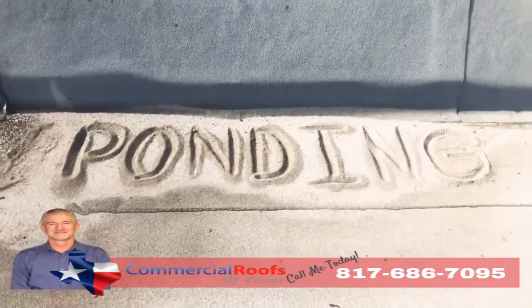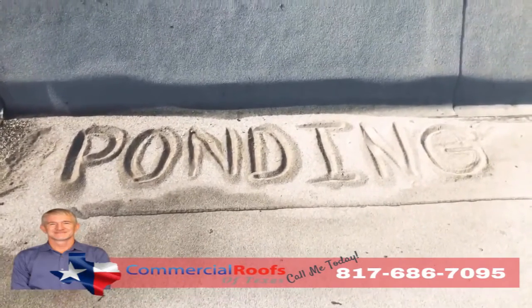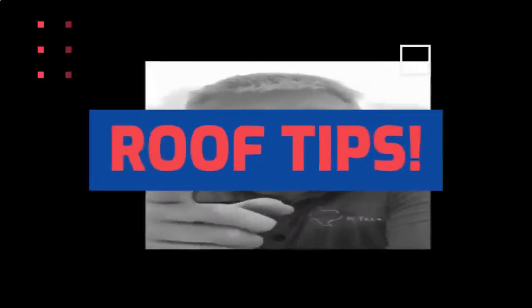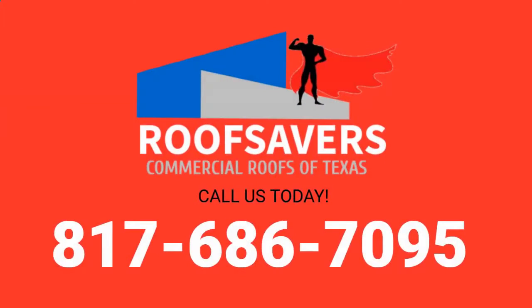If you have a lot of ponding, you'll have a lot of granule loss, and it'll all just pile up like sand on the beach. That's not good. Give us a call if you have a problem like that.